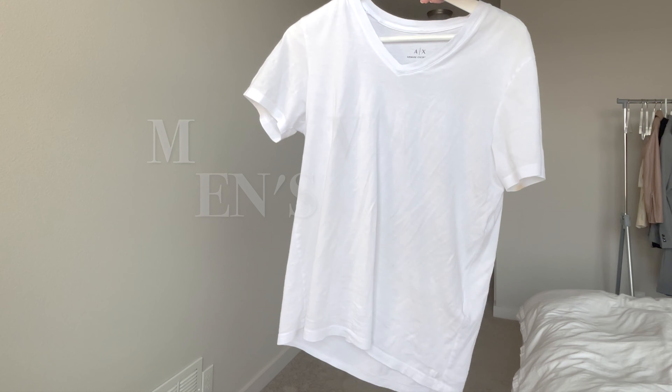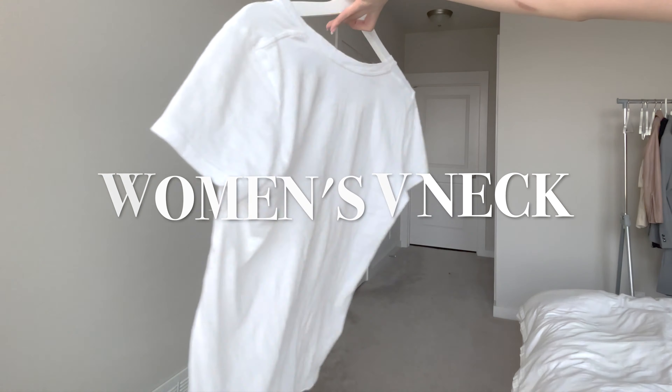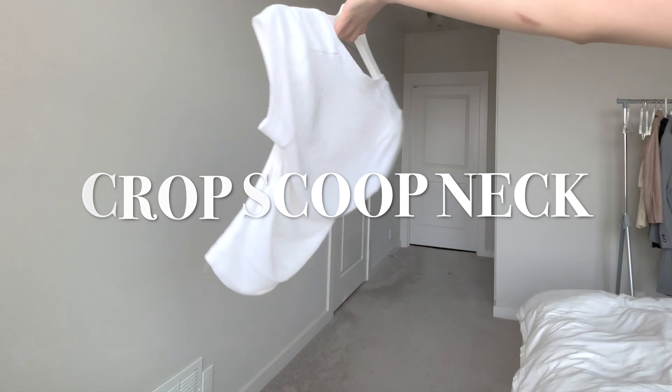I'll be wearing four different types of white t-shirts: a men's v-neck, a woman's v-neck, a sheer fitted crew, and a crop tee.